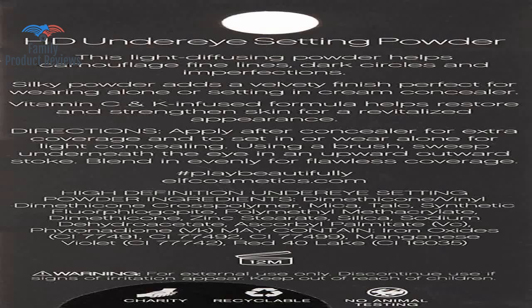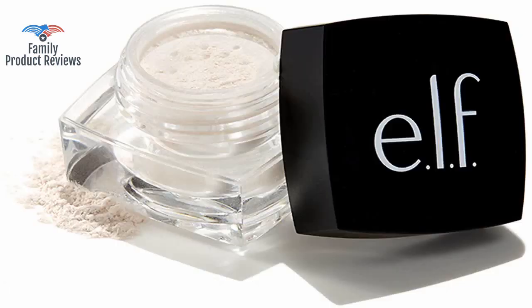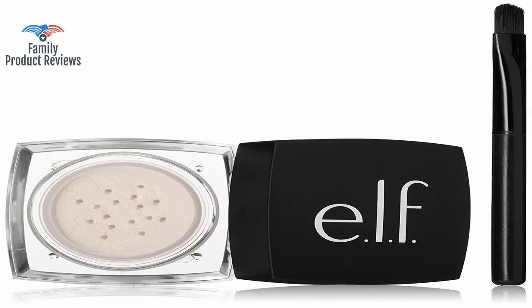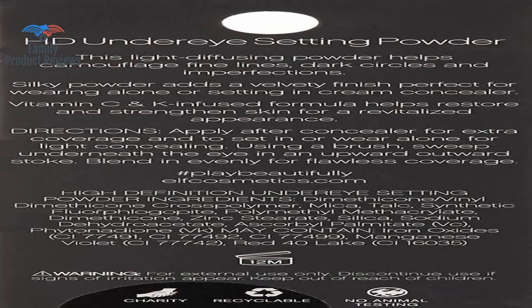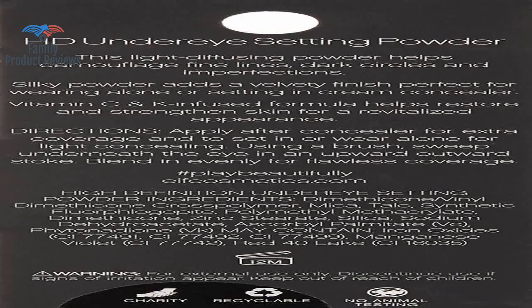Great product, and there is a lot of it since it's only for the under eye. The powder is very light, it does not crease or build up in lines, and is not drying at all. It does have some sparkly sheen going on, but if you're subtle with how much powder you apply and don't go heavy handed, then it shouldn't be an issue.